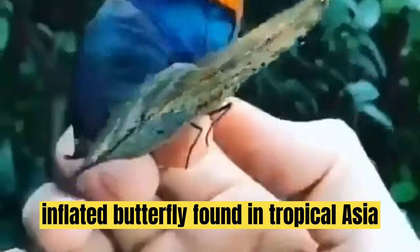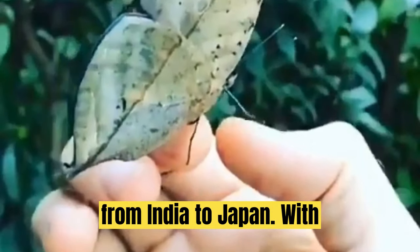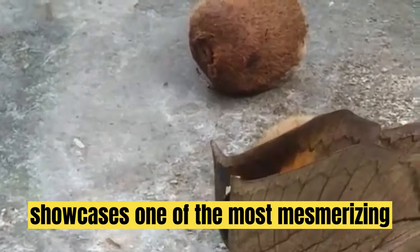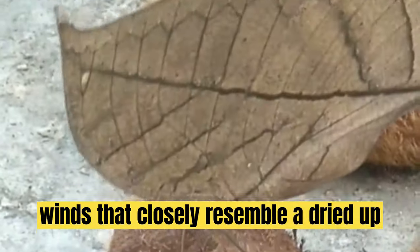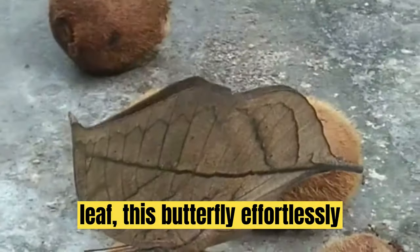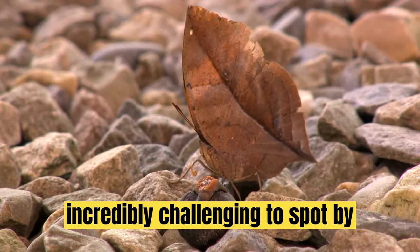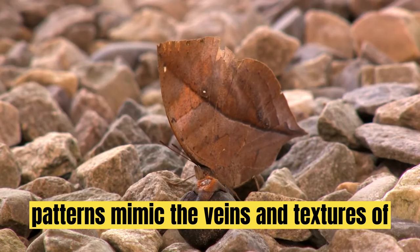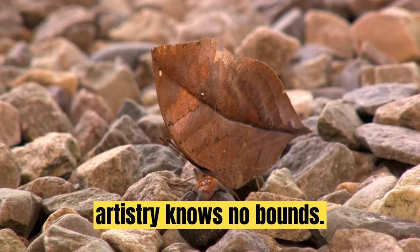Number 10: Oak Leaf Butterfly. It is a nymphalid butterfly found in tropical Asia from India to Japan. With wings closed, the oak leaf butterfly showcases one of the most mesmerizing forms of camouflage. With wings that closely resemble a dried-up leaf, this butterfly effortlessly blends into its surroundings, making it incredibly challenging to spot by predators. Its intricate wing patterns mimic the veins and textures of a genuine leaf, proving that nature's artistry knows no bounds.